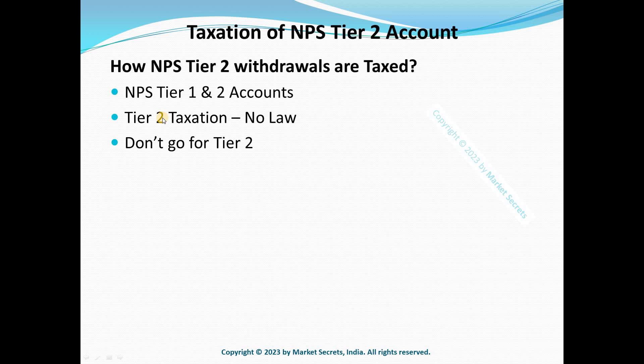If you still want to withdraw money from the NPS Tier 2 account, you have to apply logic and use other provisions of the law. Withdrawals from Tier 2 accounts are like regular withdrawals from your savings bank account, which are not taxed except to the extent of interest earned. Unlike Tier 1, where you are taxed on the whole corpus during withdrawal, not just the gains.